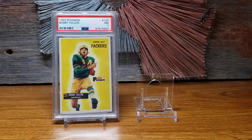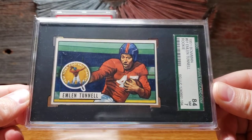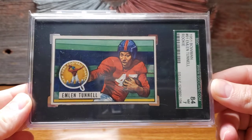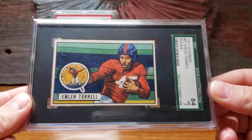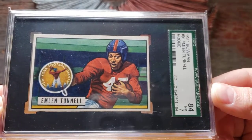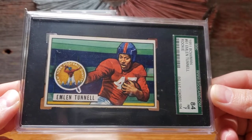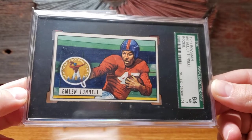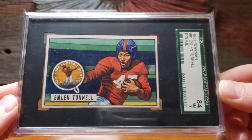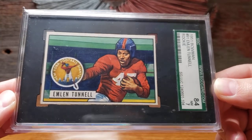Another card I'd always wanted was the 1951 Bowman Emlen Tunnell rookie card. He's a Hall of Fame cornerback who played most of his career with the New York Giants but ended it with the Packers — one of the players Vince Lombardi brought over from the Giants in 1958 to show a young Packers team how to play football. This is a near-mint example, and Tunnell's story is pretty cool too — he was in the U.S. Coast Guard during World War II and actually saved a man, causing burns to his own arms and hands.